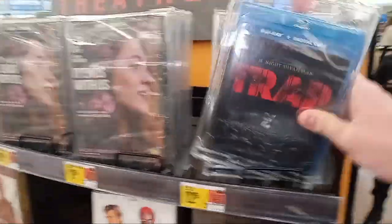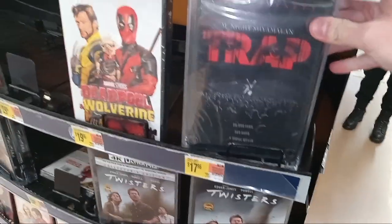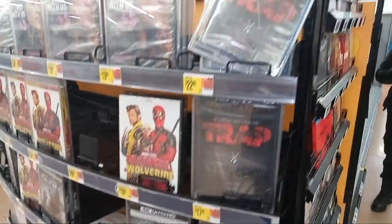They actually don't have a 4K version here. I'm not sure why, but I just see the Blu-ray and DVD version for this. Check it out — I'm at Walmart. I will see you guys next time. Watch it.